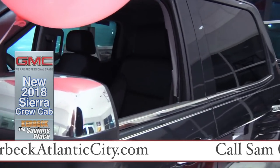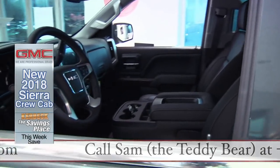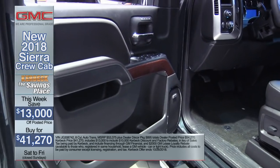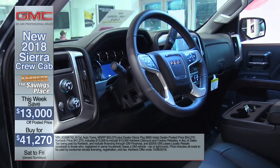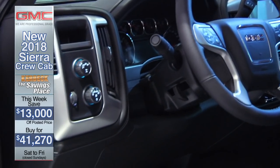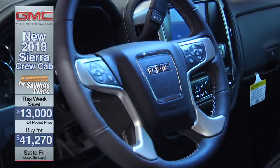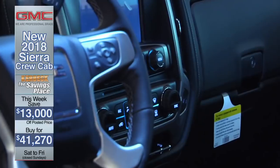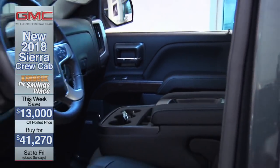You can buy it right here at Kerbeck of Atlantic City all week long and save $13,000. That's $13,000 off of a brand new GMC Sierra Crew Cab. That includes the GM Lease Loyalty and the GM Financial Down Payment Assistance for financing through GM Financial. That's a buy-and-save of $13,000, meaning you can buy this truck right now for $41,270.